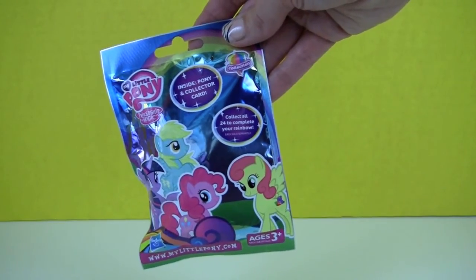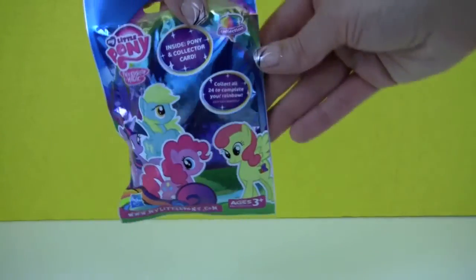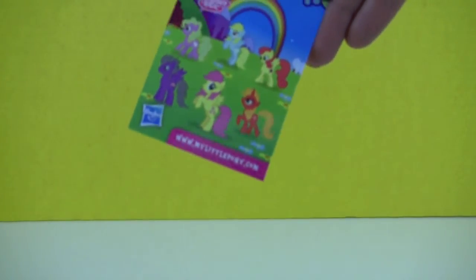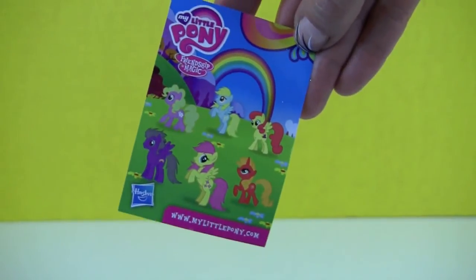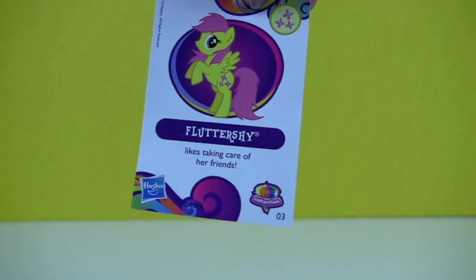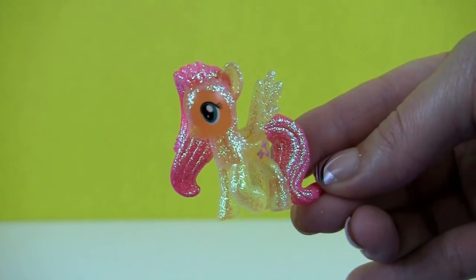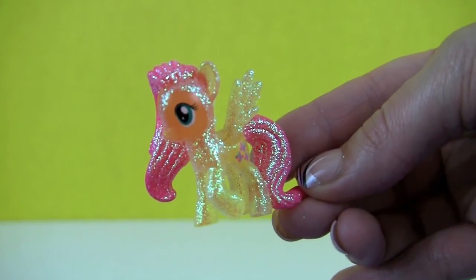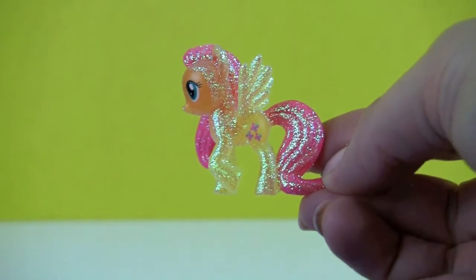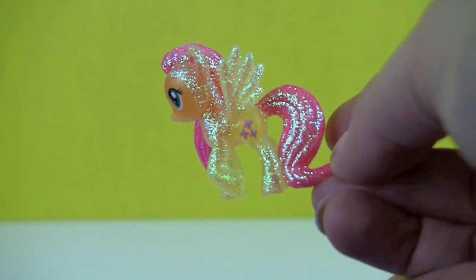And now it's time for our My Little Pony blind bag — I can't wait to see what's in there! We have a collector card, and in the back it says Fluttershy likes taking care of her friends. Oh my goodness, she's so beautiful! It's Fluttershy, all sparkly with wings, pink hair and pink tail, and her butterfly cutie mark.